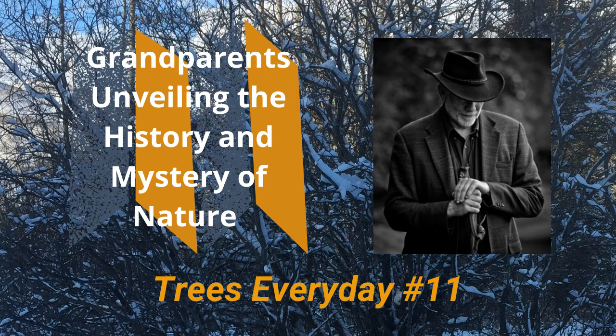Welcome, grandparents and those that are 55 plus years young. This is Trees Every Day number 11 for March the 4th, 2021. Over the next weeks I'm going to shoot some videos that contain tips, tools, and techniques you can use as a grandparent introducing your grandchildren to the natural world. Today is the start of that progression of videos.